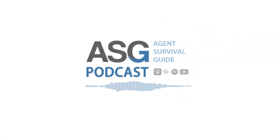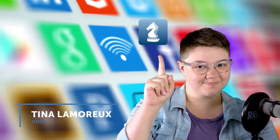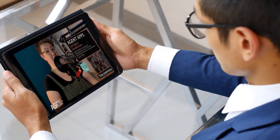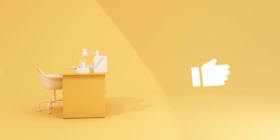Hello, and welcome to the Agent Survival Guide podcast. This is our series, Agent Apps, and I'm your host, Tina Lamarue. This series introduces you to apps that will make daily life and your business run smoother. From fitness, travel, to personal planners, and more, we've tested them all.